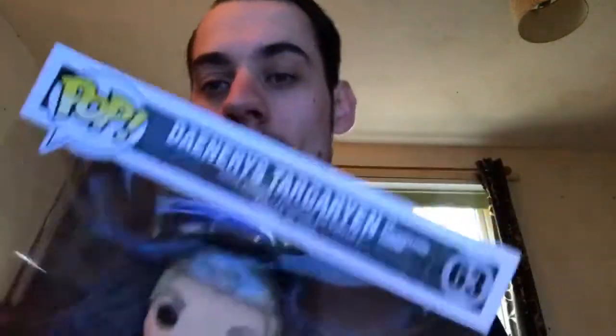There she is! I'll get her out but she's sellotaped up, I'll just try and get her out. I need a box cutter, so let's be gentle.